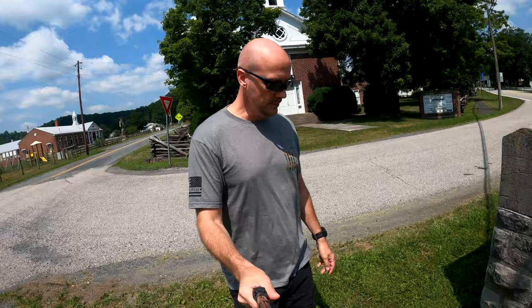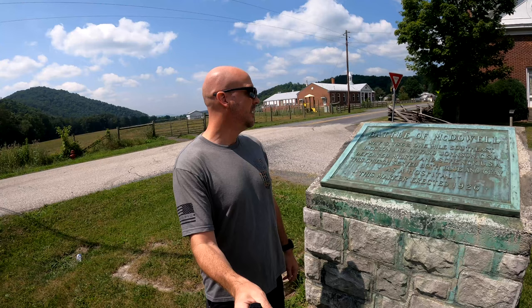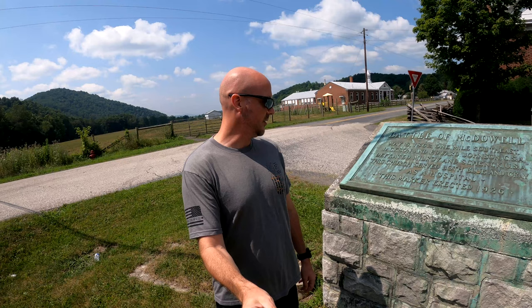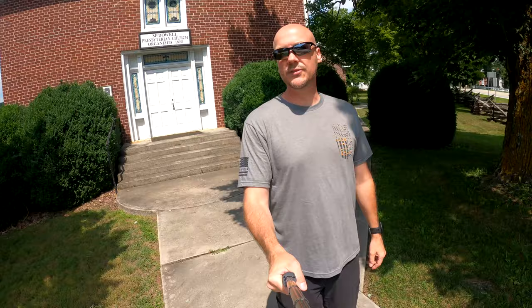There's actually a plaque out here. It says: May 8th, 1862, one mile southeast, Jackson and Edward Johnson defeated Milroy and Schenck. This church served both blue and gray as a hospital. The plaque was erected in 1926. After talking to a local in the area, they tipped me off to writing carved into the side of this church dated back to 1862, so I want to see if we can actually find it.